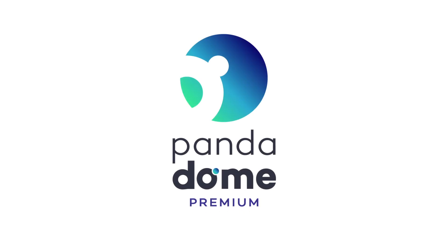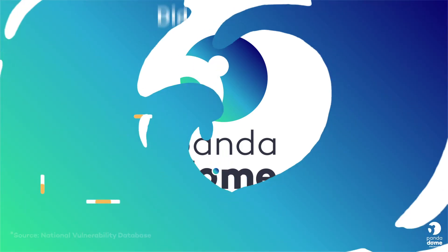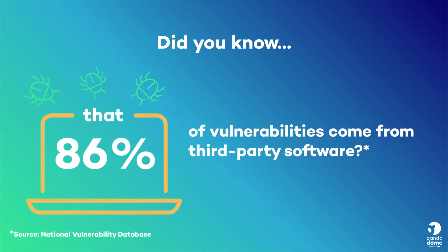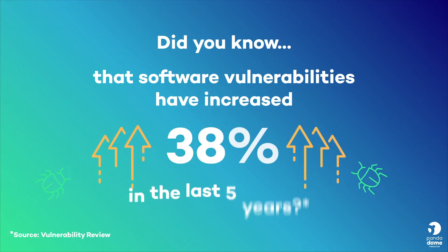PandaDome Premium Update Manager looks after your updates in an efficient and secure way. Did you know that 86% of vulnerabilities come from third-party software, and that software vulnerabilities have increased by 38% in the last five years?